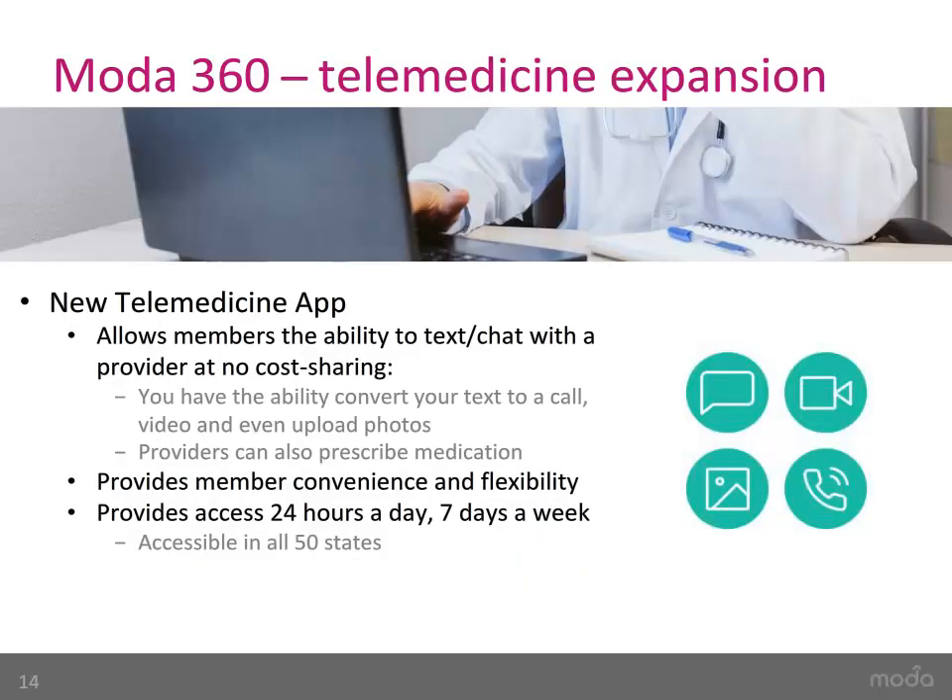Our new telehealth app allows you and your family the ability to text or chat with a provider directly at no cost to you. This new digital application provides convenience and flexibility, as it may be hard to take time off work for an appointment. The platform allows you to convert your text with a provider into a call or video chat and to upload photos if needed. It also provides access 24 hours a day, 7 days a week, and is available in all 50 states. Providers can diagnose and prescribe medication, so members who travel frequently or are out-of-town college students can take advantage of this benefit.